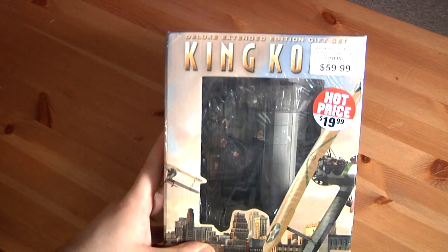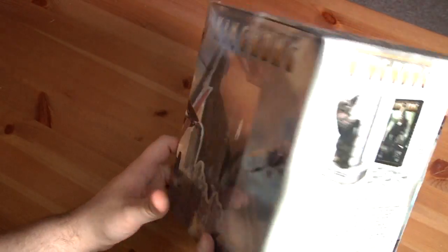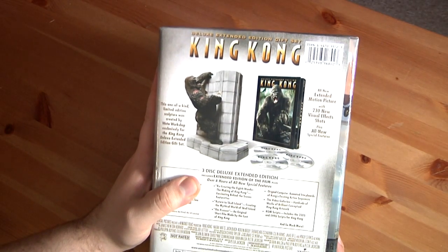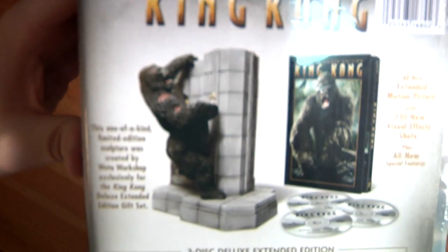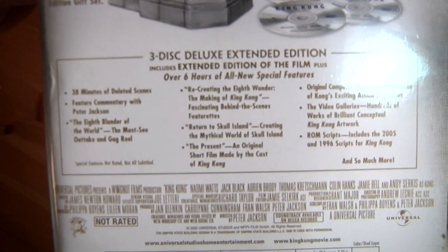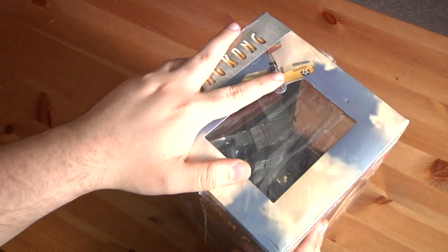The King Kong Extended Edition gift set has three discs, and it comes with this awesome thing — I'll show it to you more in depth in a minute. You can see it comes with three discs, the Deluxe Extended Edition. And then it comes with this King Kong figurine thing with Naomi Watts in his hand. Deleted scenes, feature commentary, gag reel, all this stuff — outrated awesome stuff. Anyway, let me open this and we'll get right to it.